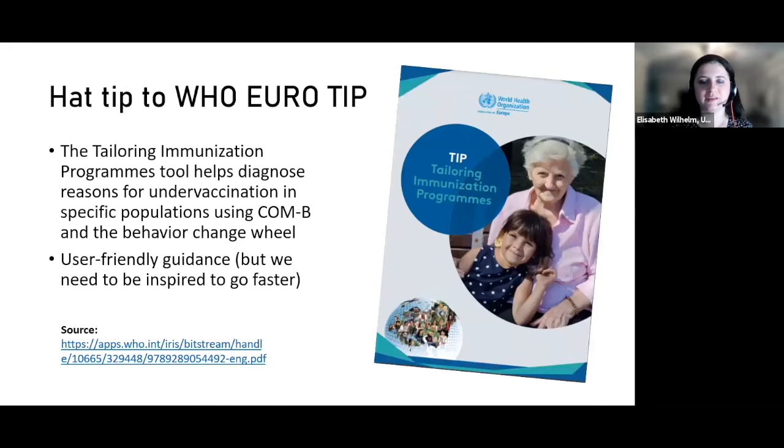Hat tip to WHO — TIIP, the Tailoring Immunization Programmes tool, is a series of tools that can be used to diagnose reasons for under-vaccination in specific populations using COM-B and the behavior change wheel. Highly recommended. There's a fabulous group of behavioral scientists at WHO Euro that created it. However, this process can take up to two years. So at US CDC, we've made a baby version called a Rapid Community Assessment where you can do this type of work in three weeks. Get inspired by this tool — you can easily tailor and customize it; it's useful not just for immunization but for other health program goals too.